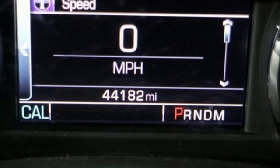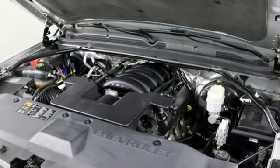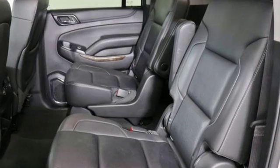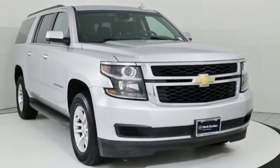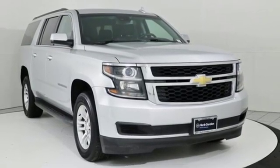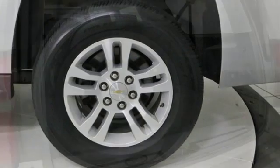Bluetooth wireless audio streaming, power tilt-down heated mirrors, front heated leather bucket seats, auto-dimming rearview mirror, OnStar 4G LTE Wi-Fi hotspot, dual-zone climate control, Ecotec 3 engine, aluminum wheels, electronic shift on the fly, and automatic transmission.